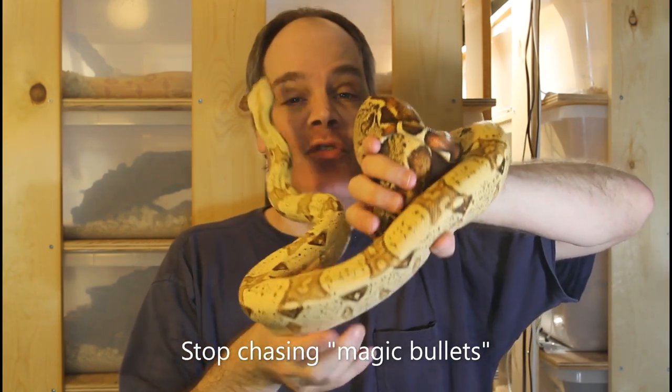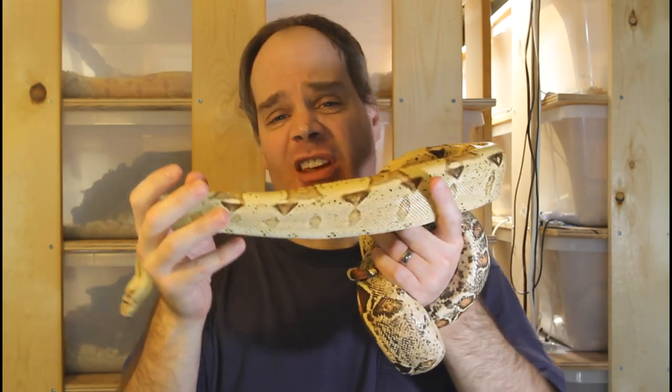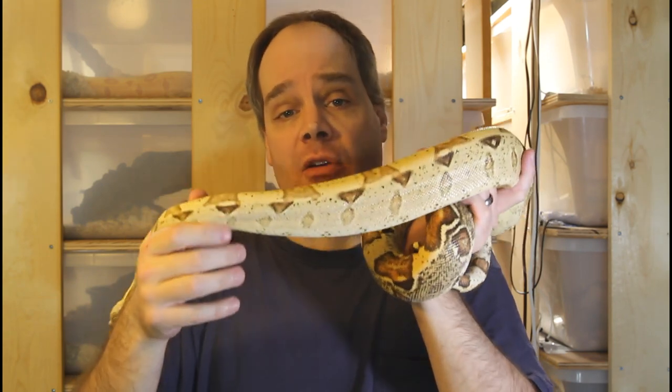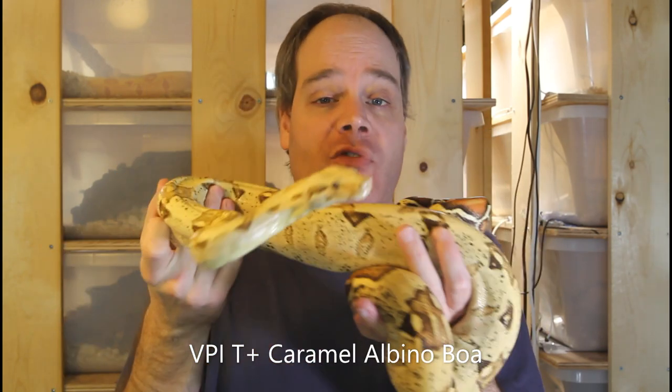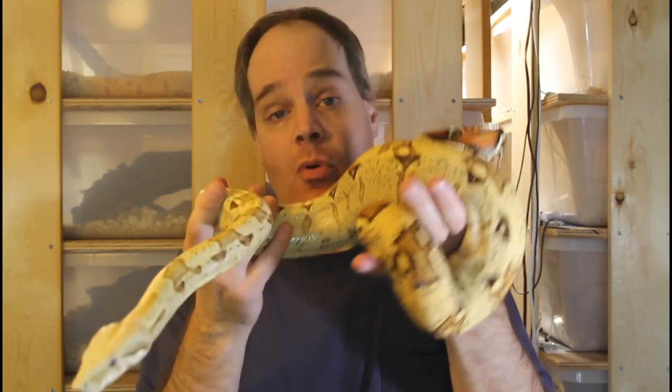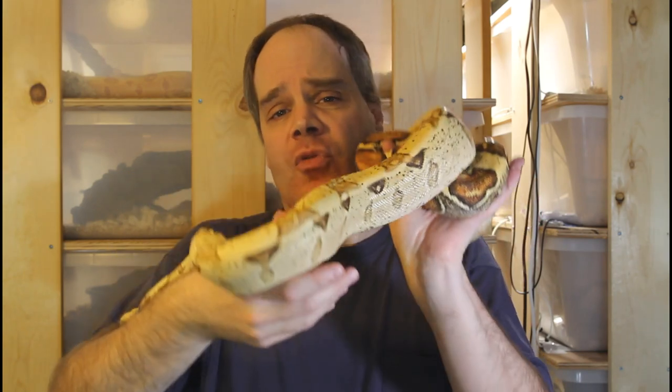The next secret to boa breeding success is to stop looking for the magic bullet. A lot of people are convinced that there's just one little thing they need to tweak, and if they get that right they're going to be completely successful. It might be having the exact right cycling conditions, a specific accessory in the cage, a specific feeding regimen, or a food supplement. But the truth is there's no magic bullet when it comes to boa breeding. In fact, there are really no secrets either — pretty much all of the techniques that work have been described before in many books and in videos on YouTube. A lot of them are just common sense. So don't keep looking for a secret formula that's suddenly going to work for you.